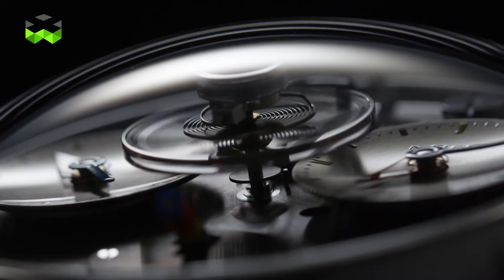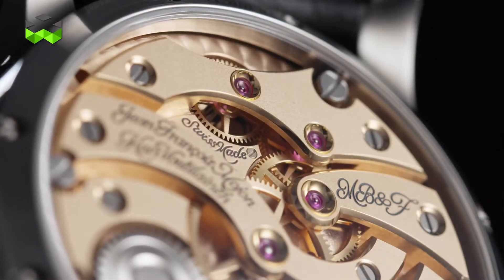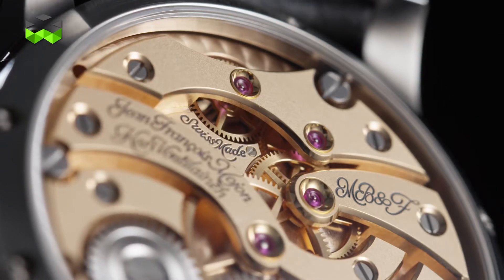To conclude, we can't put this watch in any category. It is unexpected, perfectly done, futuristic somehow, and also very durable. I have it on my wrist, and it's hard — but I will have to give it back. It will be hard.